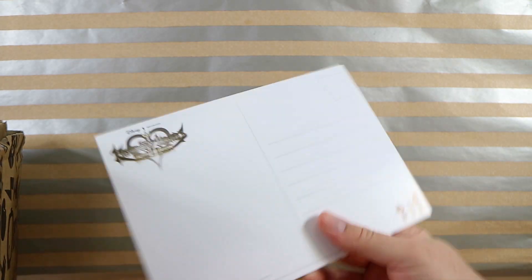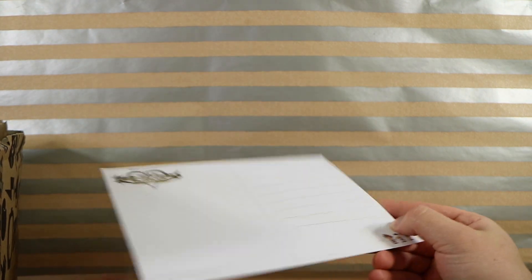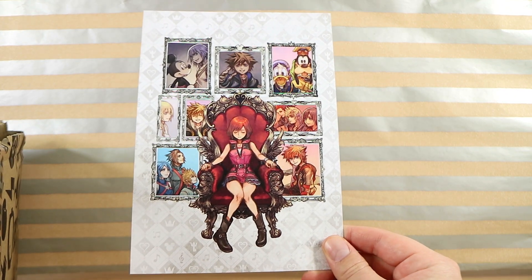Kingdom Hearts — what is this? It's an oversized postcard. Oh, that is a big postcard. Melody of Memories — isn't that the rhythm game on Switch that came out recently? I think that's what it's based on. Alright, what else have we got?